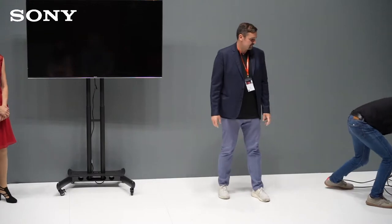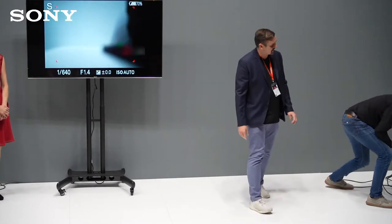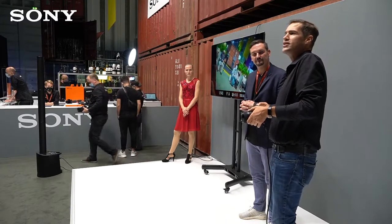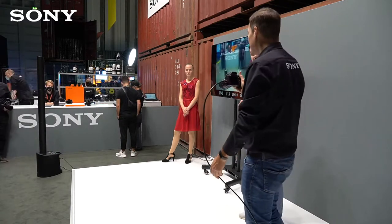Das ist schon echt hart. Und vielleicht können wir als erstes mal ein bisschen Bildqualität zeigen – das ist das Aushängeschild bei so einer Kamera, bekannt von den Alpha 7 Serien. Ich habe jetzt hier die Kamera an den Fernseher angeschlossen und lege noch schnell eine Speicherkarte ein. Hintergrund, warum wir immer über Speicherkarten sprechen: wir holen uns die Kamera immer live von der Theke, die steht dort den ganzen Tag und wird benutzt.